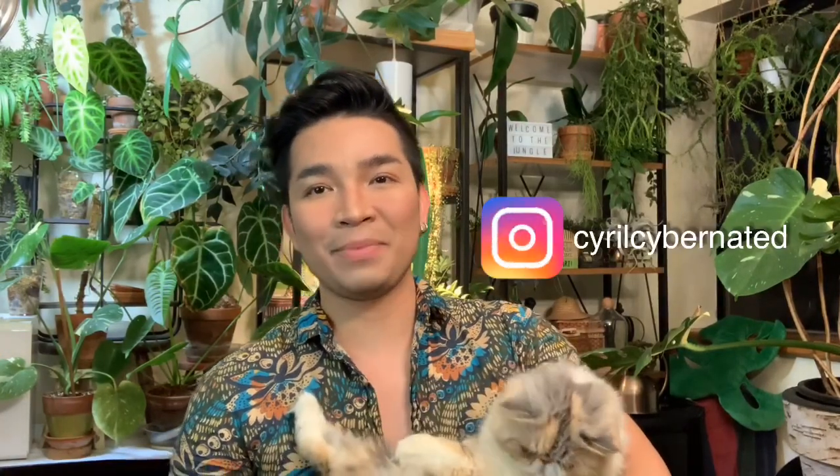Hey guys, welcome back to another video. If this is your first time watching me, my name is Cyril. I run a plant Instagram page called Cyril Hybernated, and today we're going to talk about cats and how you could maintain or stop your cats from eating your plants.